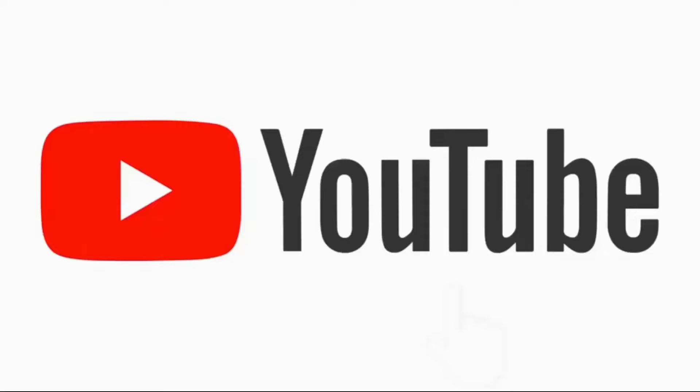Thanks for watching! Make sure you subscribe, ring the bell for notifications, and like, comment and share.